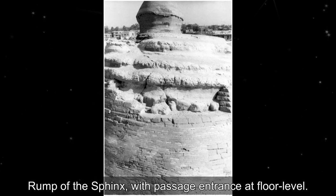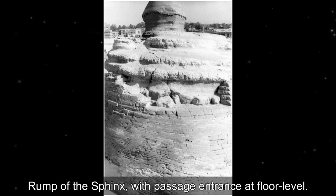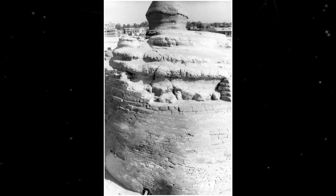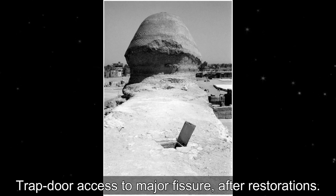Rump of the Sphinx with passage entrance at floor level. Trap door access to major fissure after restorations.